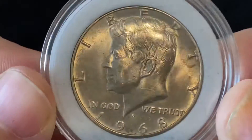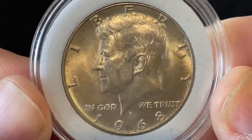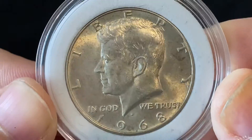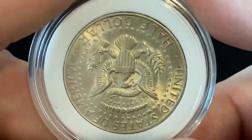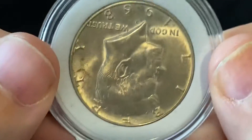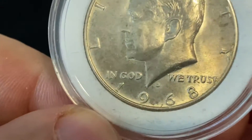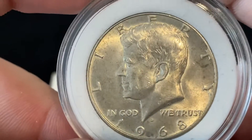I found this one in my closet, and now I'm going to start looking around my house for other old coins I had laying around. But yeah, 1968 Kennedy half dollar with the D mint mark on it.